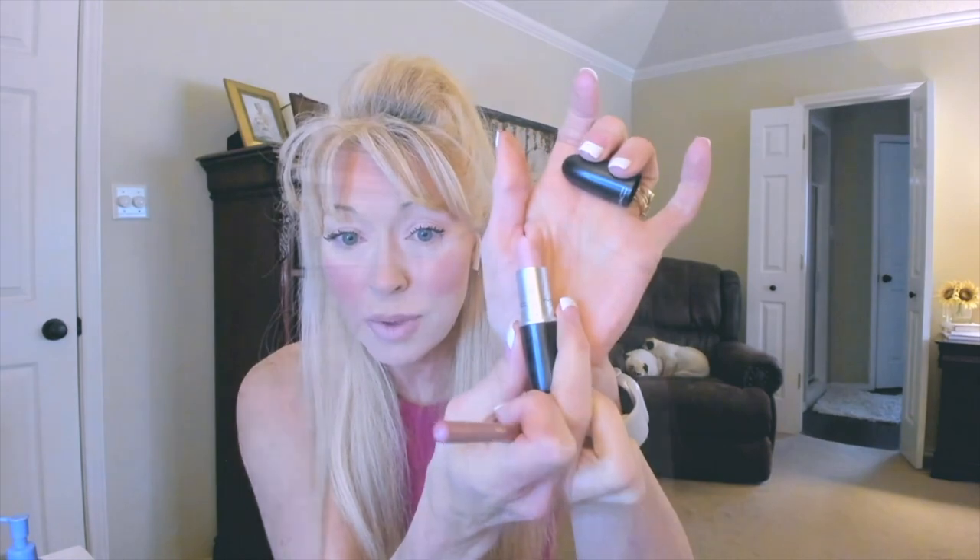I used my primer and Essence Sculpted Volume mascara and did a layer on my lashes. For lips, I'll list everything below — I'm using a Milani liner and MAC Bosom Friend. That's always a favorite, my go-to if I can only have one.